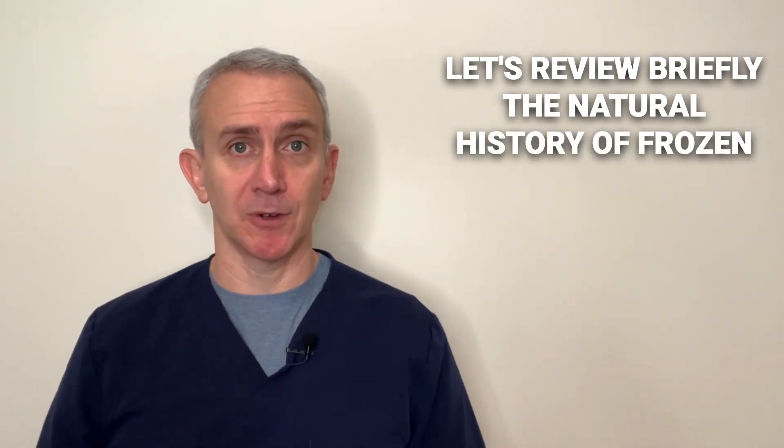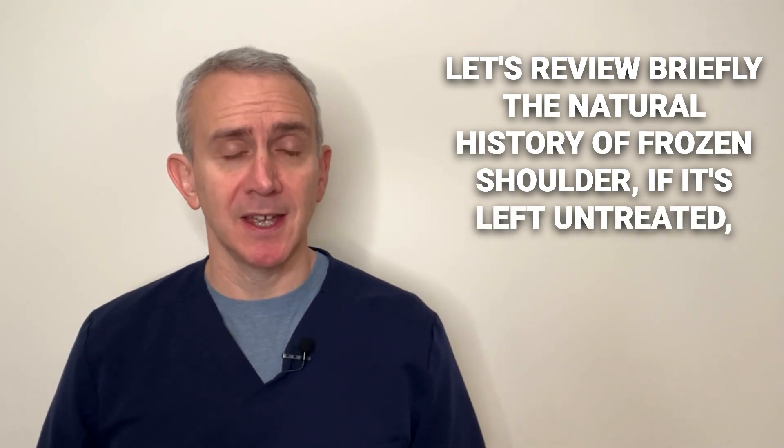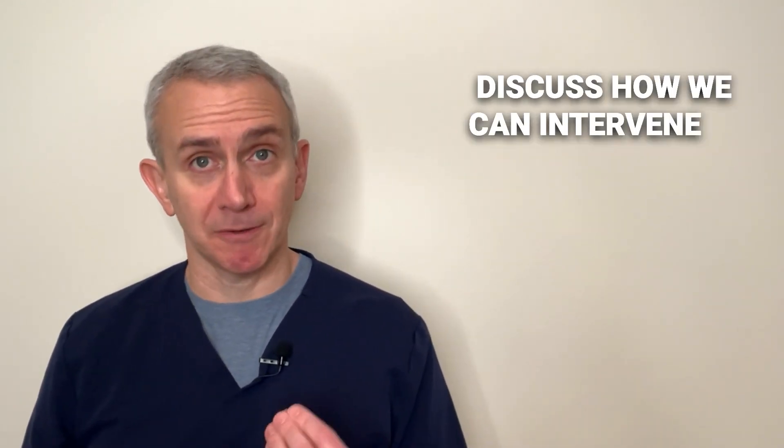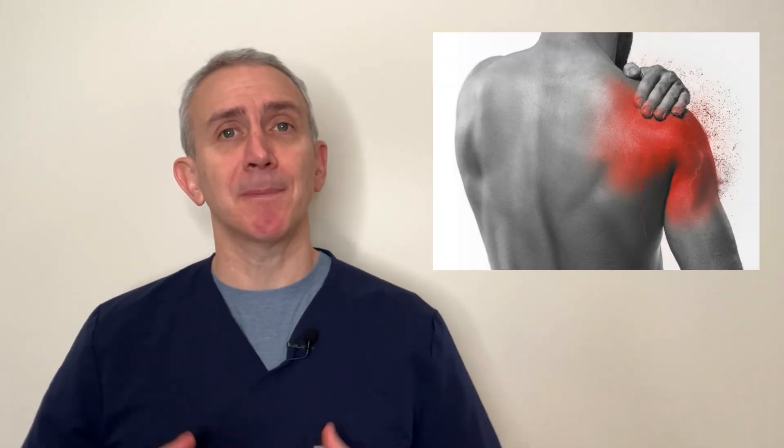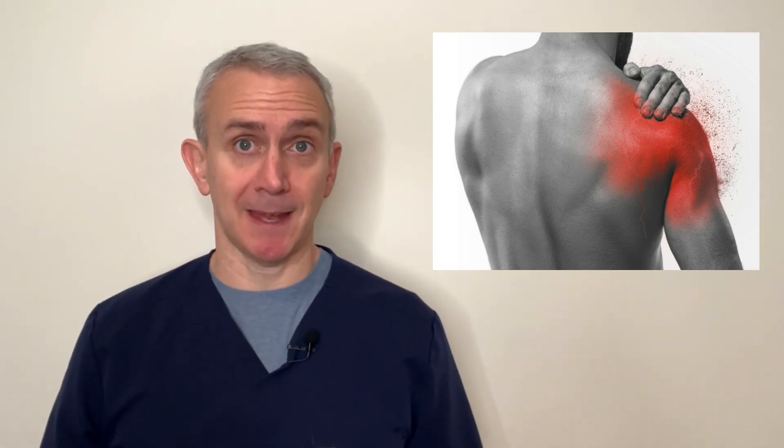Let's review briefly the natural history of frozen shoulder if left untreated, and then we'll discuss how we can intervene to heal a frozen shoulder as quickly as possible. The natural history, if left completely untreated, is that a person will develop pain in the shoulder first, and then notices that certain shoulder movements exacerbate that pain.